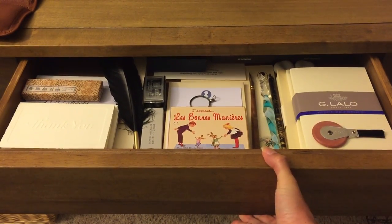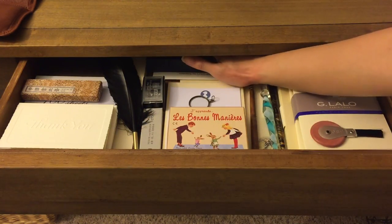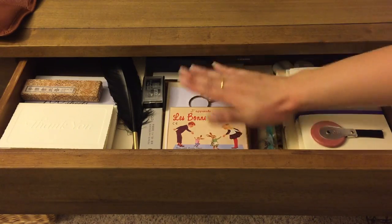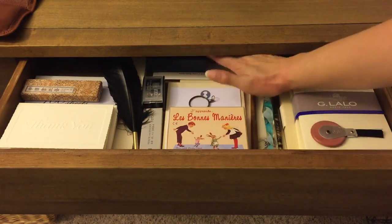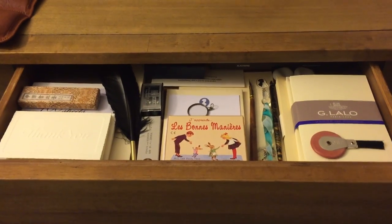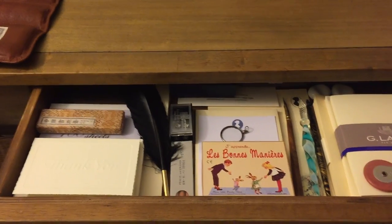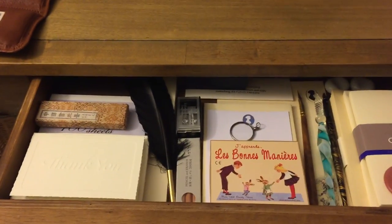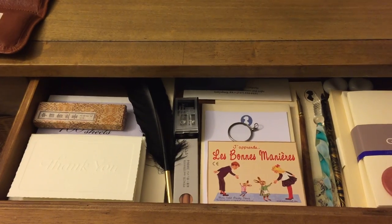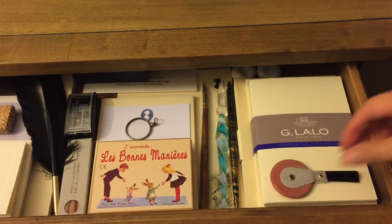This is the furthest it's going to pull out, but as you can see, it goes back further — almost another hand's length. This is where I keep some of my nicer stationery items, thank you cards, and such.